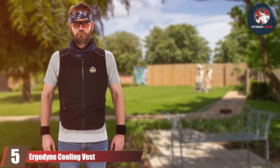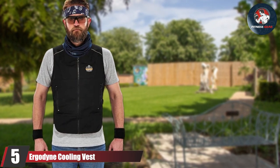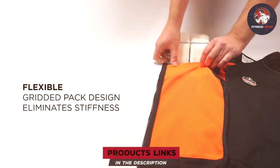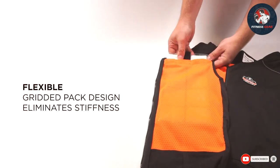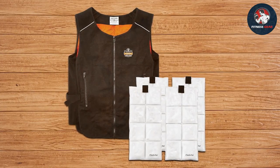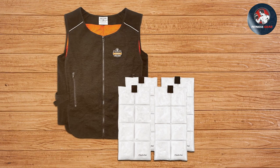Moving on to number five, we have another fantastic product from Ergodyne — the Cooling Vest with Four Ice Packs. This vest is designed for those who need instant and reliable cooling on the job. It features a classic design with adjustable straps on the sides, ensuring a snug and comfortable fit for all body types. The high quality polyester construction ensures durability, while the quilted nylon interior houses the four ice packs securely.